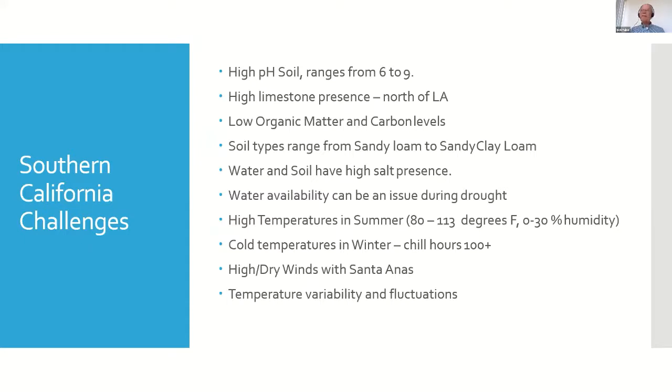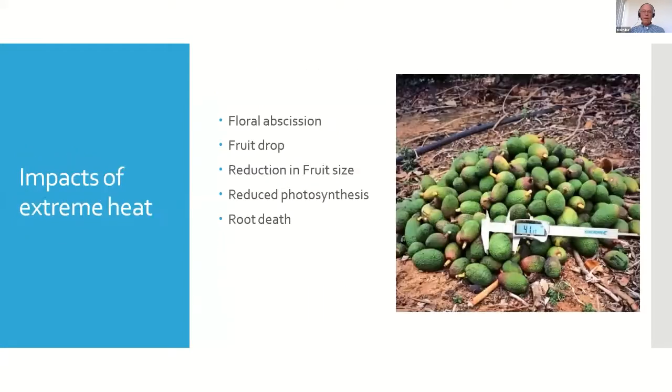I'm using avocados as the exemplar here, but it applies to just about anything that is fruit producing. The heat causes flowers to abort, fruit drop, and reduces fruit size. It reduces total yield and causes real problems with plant health and productivity. The soils heat up, which can lead to root death.